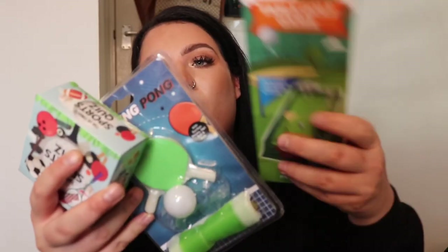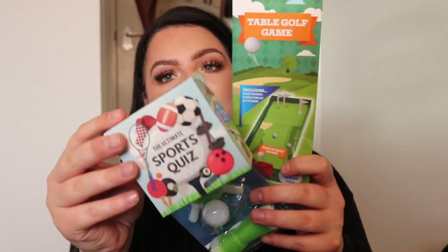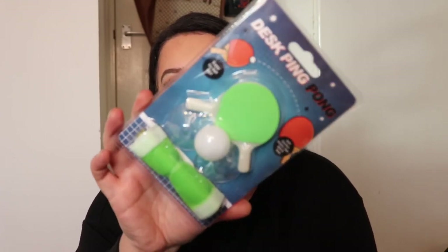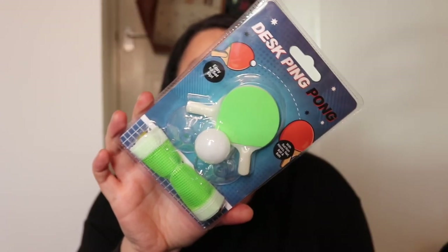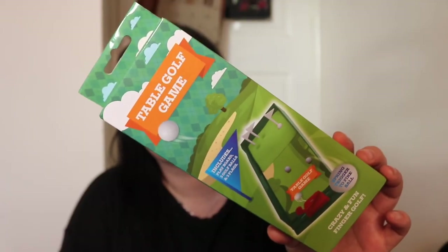I picked up these little stocking or hamper fillers — a little sports quiz called the Ultimate Sports Quiz for a quid. Everyone loves a good quiz around Christmas. Also this little ping pong set for your desk — I absolutely love stuff like this. And some table golf too, because why the hell not.